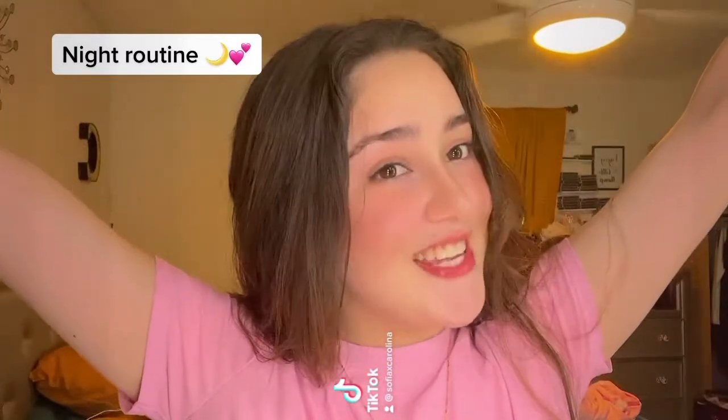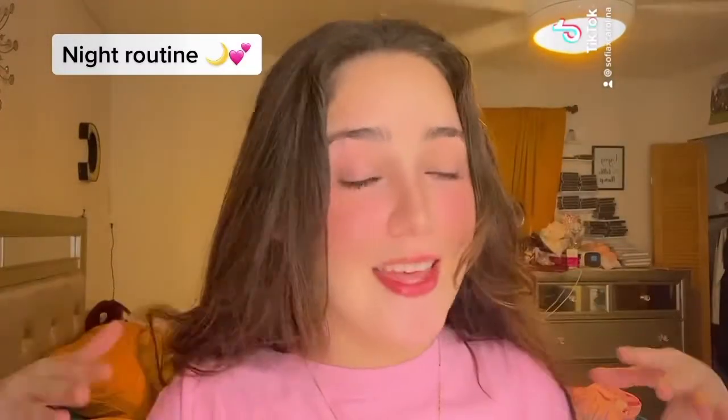Hello! So here's a video that nobody asked for, but I'm going to do it anyways. This is my night routine. I'm not sure if people are still doing this, but it was a big trend back then.